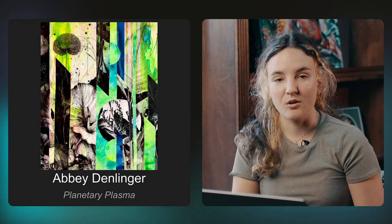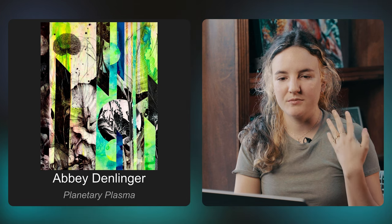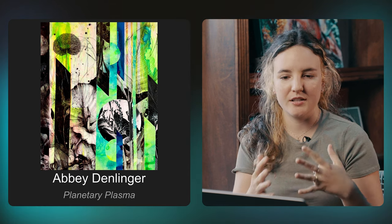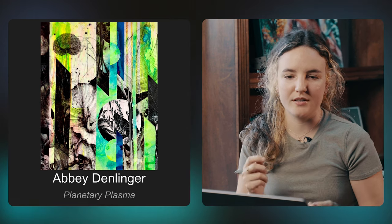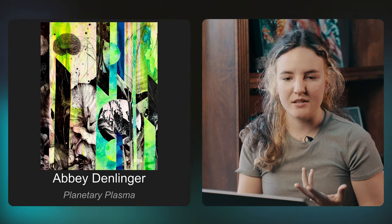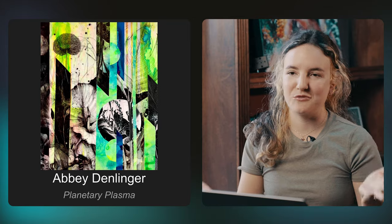Abby's piece is really striking. She has this unique way of layering images — abstract and graphic shapes. Her style really stands out. I love looking at all those drawings, and I think it's pen and ink or charcoal. I don't even know how she did that, but it's really cool to look at. Obviously fits the theme really well. Super cool.